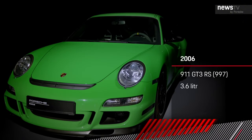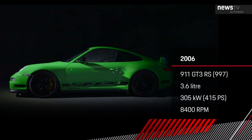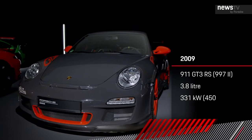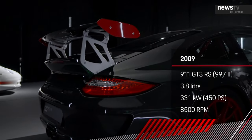The first 996 RS was a homologation special to homologate parts that we needed in the race cars — steering knuckles and some suspension parts. We built a whole new model around it and continued with the 997 GT3 RS, which got the wide body of the turbo, very distinctively looking and even more aero, even more lightweight trickery. So it started the model range RS.